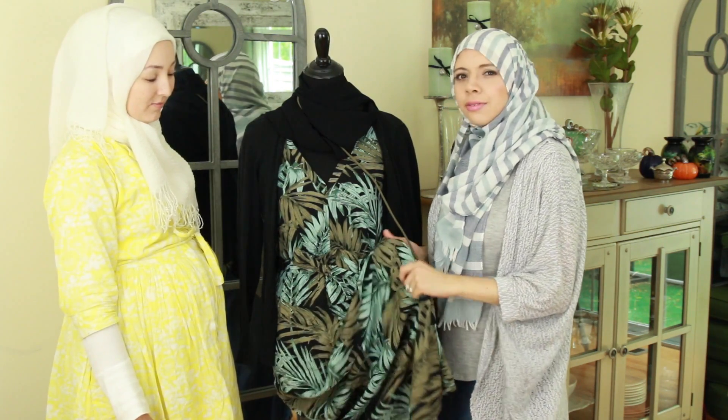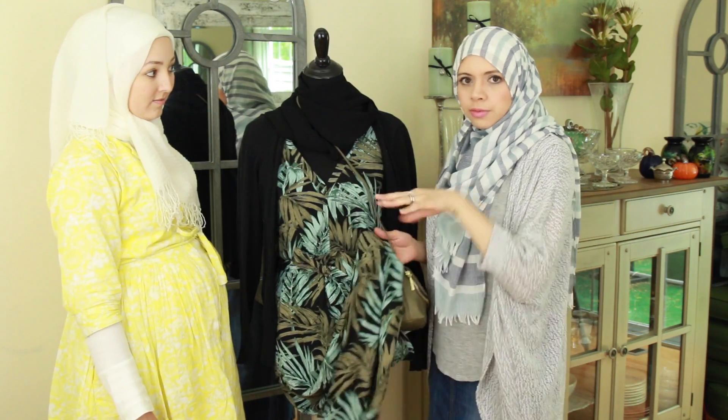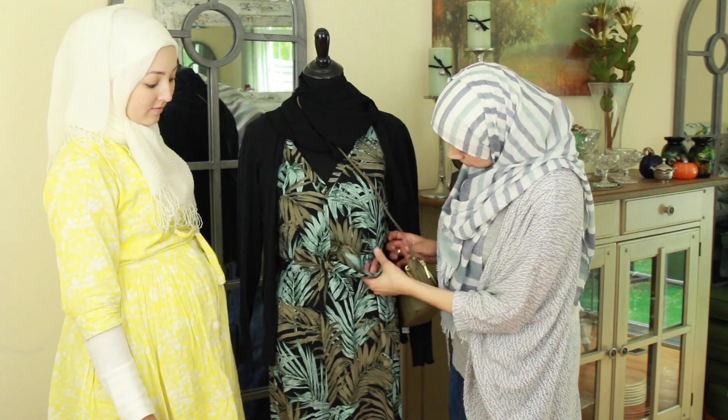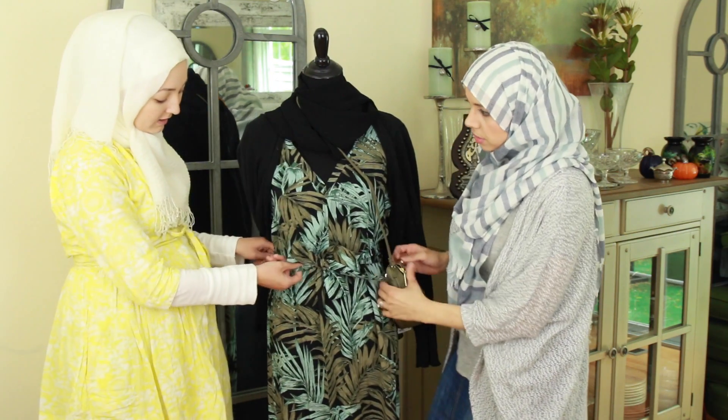I think they had a few different prints. When we link the information in the description box below we can check that out for you guys. It does have a belt so I think the belt can come off — some people like belts, some people don't, personal preference.